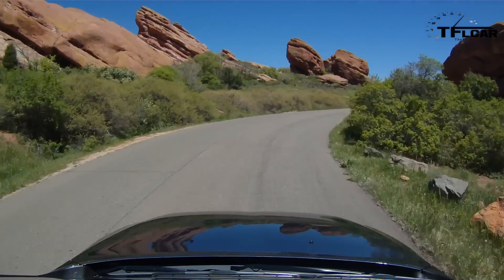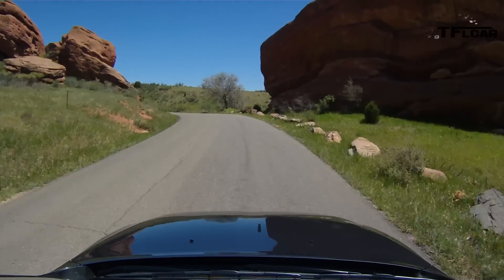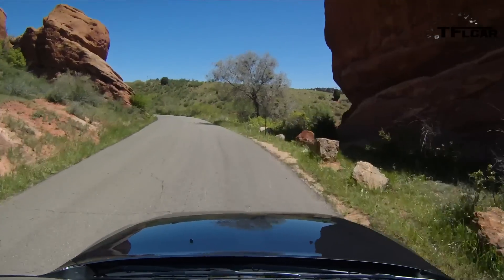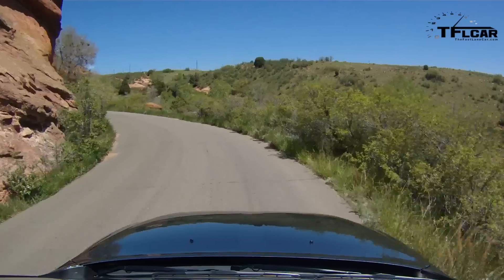In terms of an overall package for the money, I cannot think of another SUV that gives you this much driving performance, both on and off-road. We've taken one of these off-road, and it did just fine for what it was.